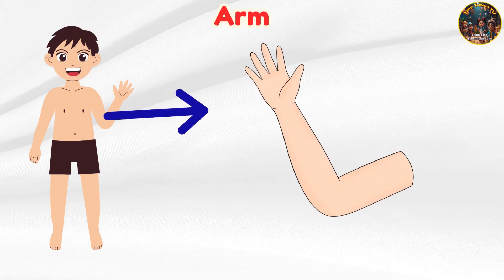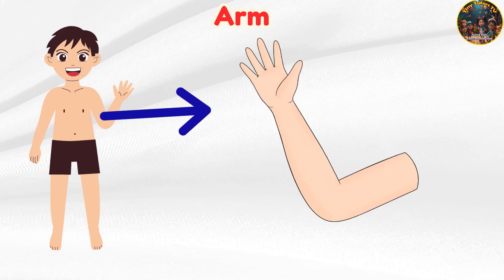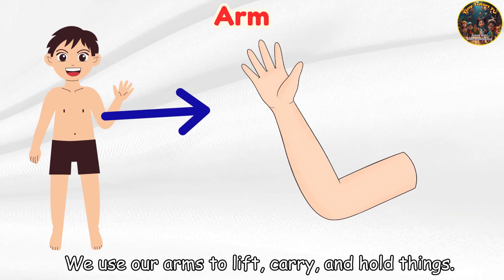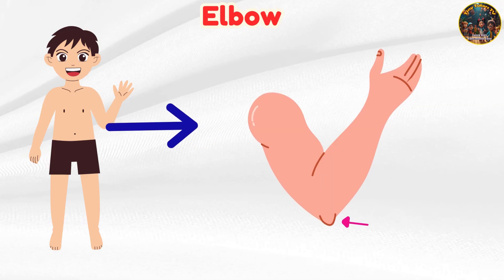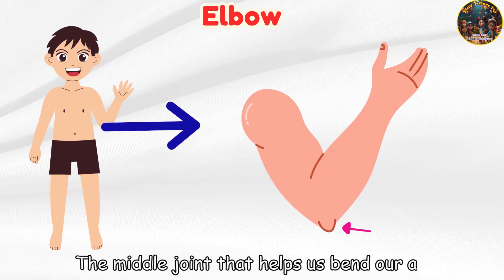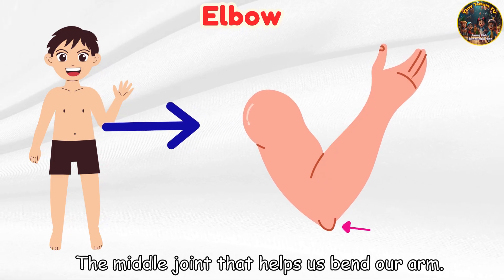Arm — we use our arms to lift, carry, and hold things. Elbow — the middle joint that helps us bend our arm.